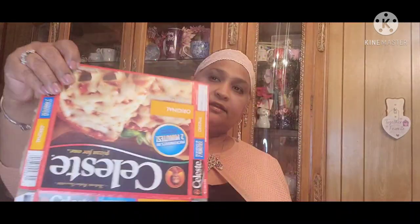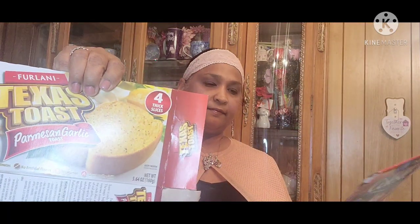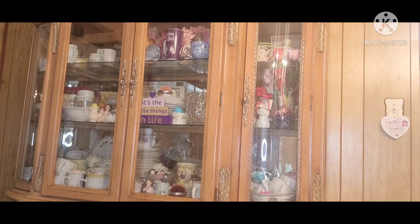Texas Toast Garlic. My grandson loved that. Celeste — really great pizza. And the only one he would eat is the original. Texas Toast Parmesan Garlic. Yes ma'am. Celeste Original. More Celeste Original. Great pizza.